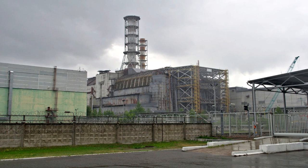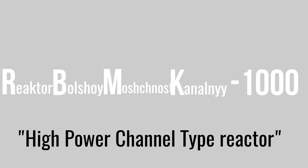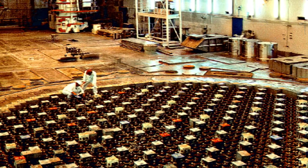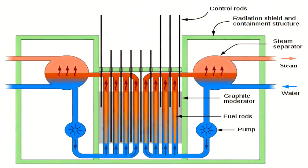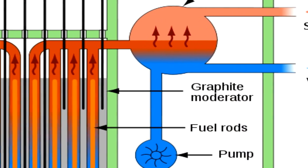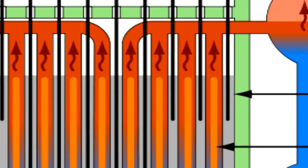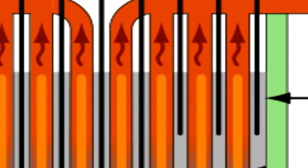At 1:23 AM on that fateful day, engineers were performing a routine safety test in Reactor No. 4 of the Chernobyl power plant. The reactors used in the plant were Soviet-designed RBMK-1000, which roughly translates to High Power Channel Type Reactor. However, the design of the RBMK-1000 reactor is now universally considered faulty because it used graphite to moderate the reactivity of the nuclear core, unlike other reactors which used water as a moderator. Because of this, a continuous reaction used to take place in the core.